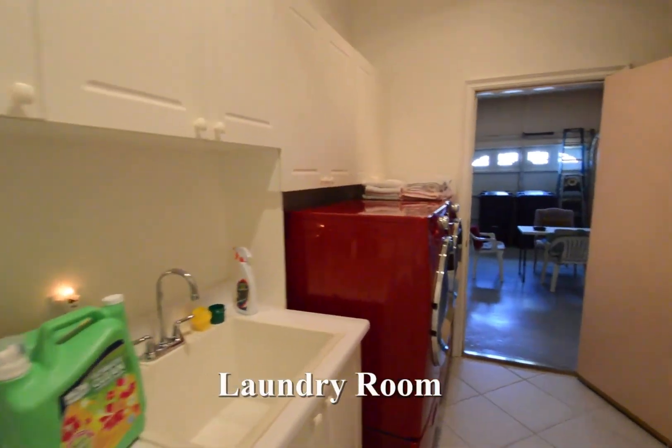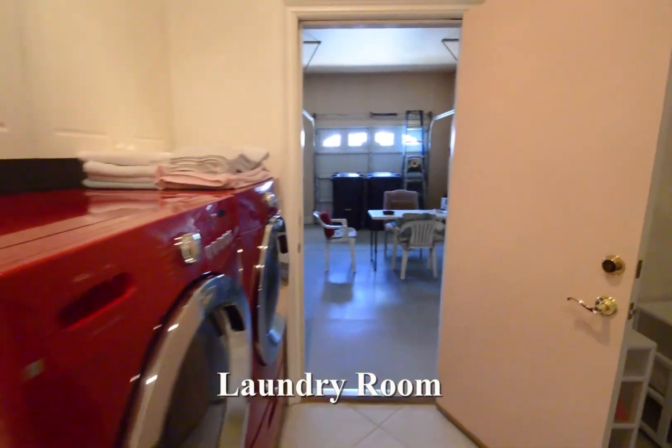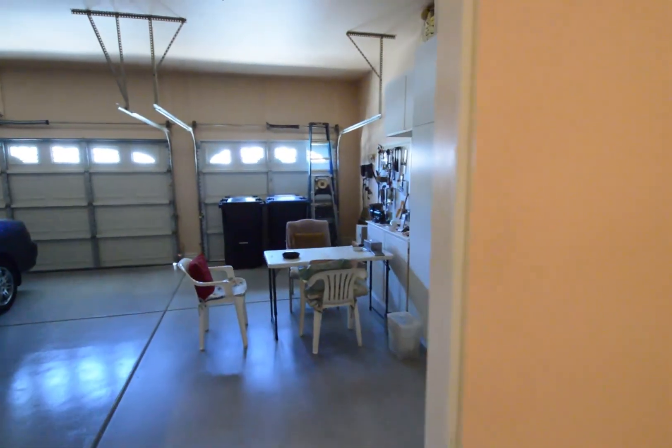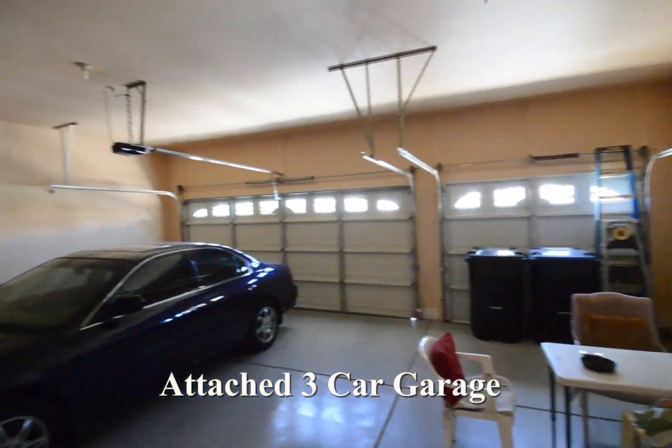The laundry room has a sink and storage cabinets. The attached three-car garage has an auto-door opener and direct entry to the home.